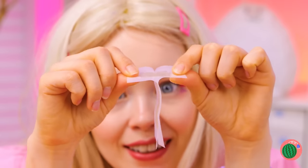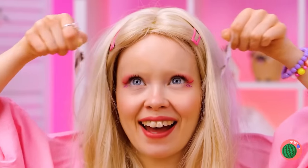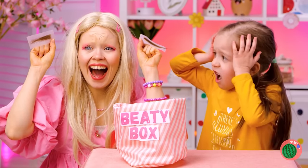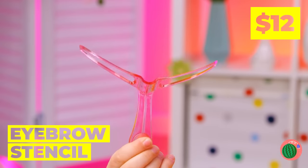Dolly's in the mood for a makeover. Ooh, wax strips for unwanted hairs. Wait, don't you want those eyebrows? Will they grow back? I mean, she's a doll. It's okay — we can always draw them back on. Use the stencil as a guide and draw away.